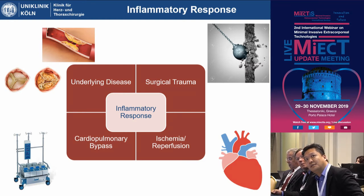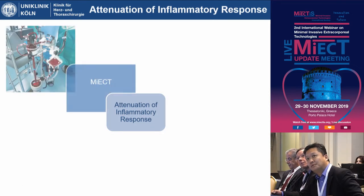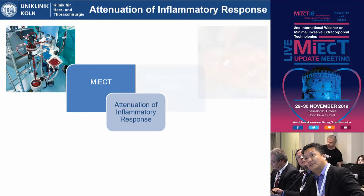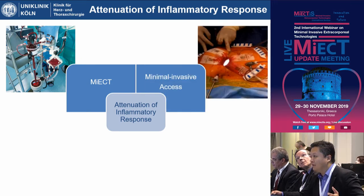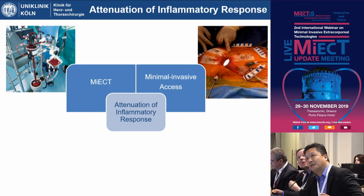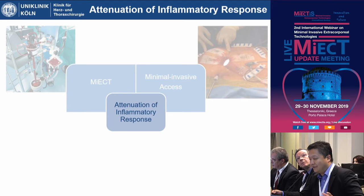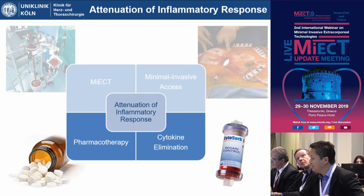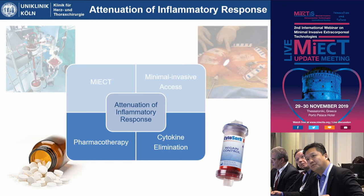So what can we do about these? We can try to attenuate the inflammatory response. One aspect is the usage of modified extracorporeal circuits — minimized circuits, mini pumps. We've heard a lot about that today and yesterday, so I won't go into further detail. Minimally invasive access may also contribute to attenuation of the inflammatory response, and in combination with mini pumps it might improve outcomes further. I would like to focus on some other aspects: the application of specific filters to eliminate cytokines during CPB time, and pharmacotherapy — a field that we as surgeons have neglected for a long time, but where there is much room for improvement.